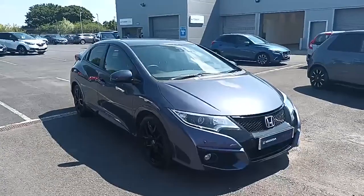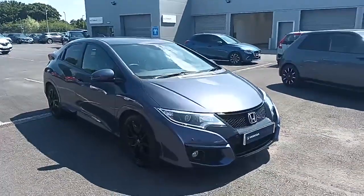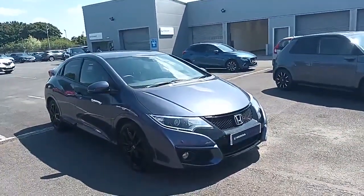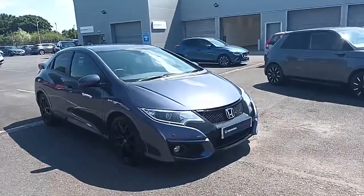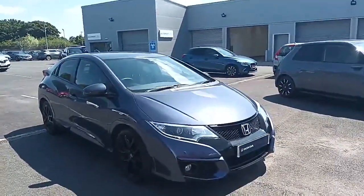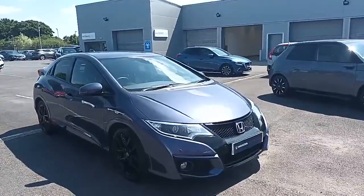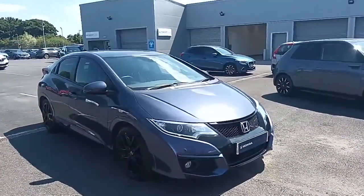Hi everyone, welcome to Southport Honda. I'm Tom, the internet specialist, and next on our list of Honda stock is this Honda Civic 1.6 diesel in twilight blue. It's a Sport, so it comes with quite a few key features. If you want any more information or a more personalized video, please don't hesitate to call our sales team on 01704 500 501.